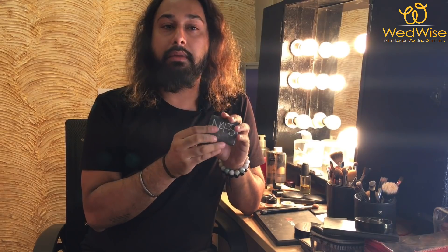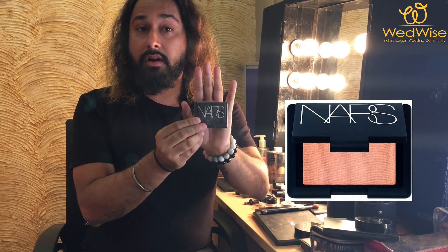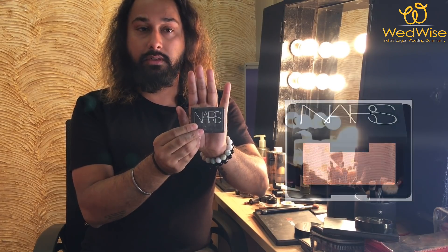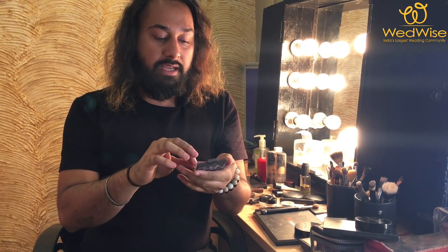That brings us to the final step of the makeup: adding a little color to your cheeks. My favorite product is NARS Orgasm — this is one product I cannot live without. It's a very soft pink blush that highlights and adds color to your cheeks. This is an absolute must-have in your kit.